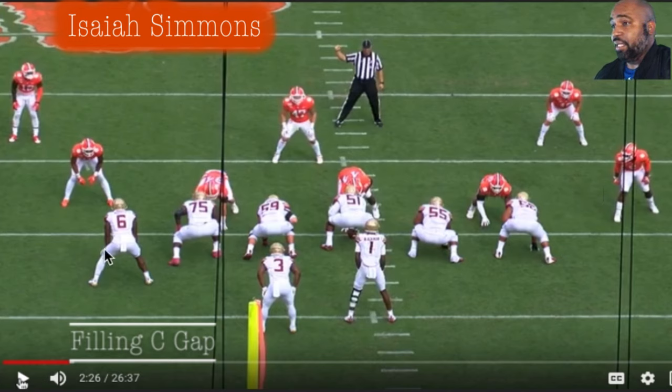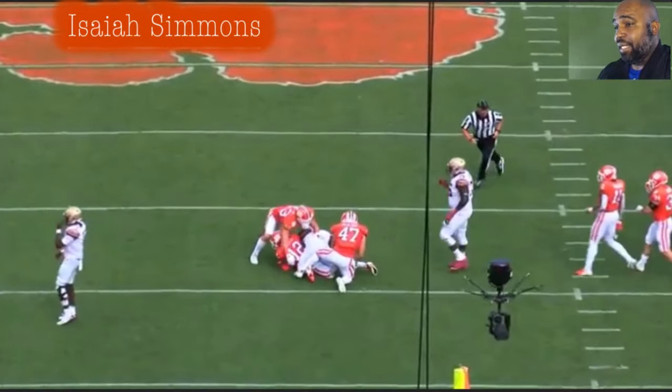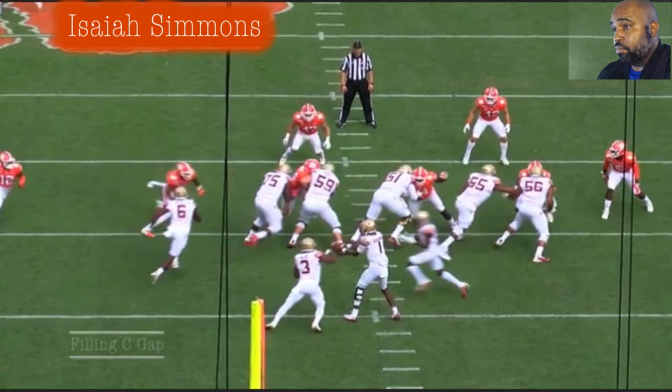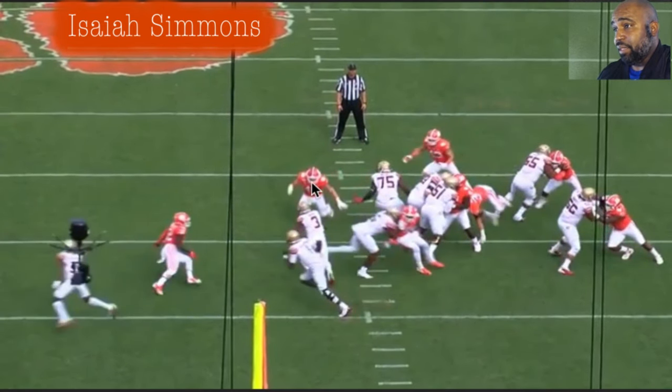I got a feeling C-gap. As an edge guy, Simmons is in like a seven or a nine technique. He's going to take this gap and blow it up — the run is going to try to hit up in here. Simmons comes so hard that the back has to bounce it, which allows the other guys to float to the ball and make the tackle. Watch how hard he takes on this gap. Makita from Florida State has no chance — Makita has the leverage because he's on the inside, but nope — gap integrity right there. Cam tried to force it in there.